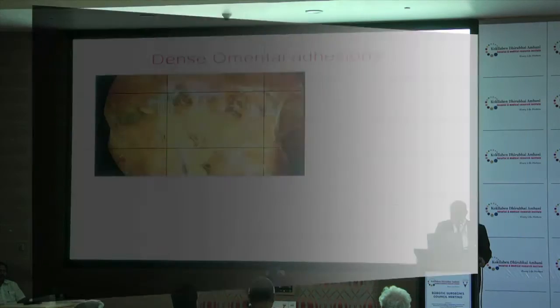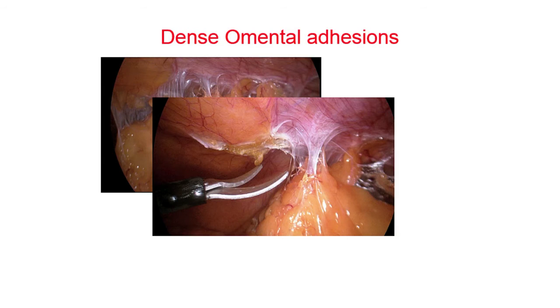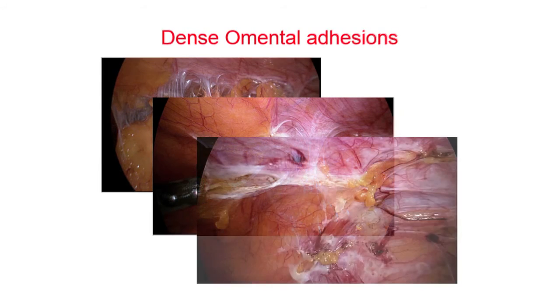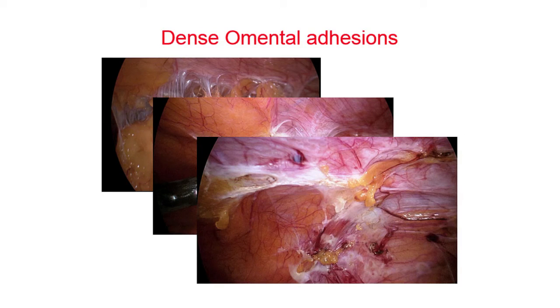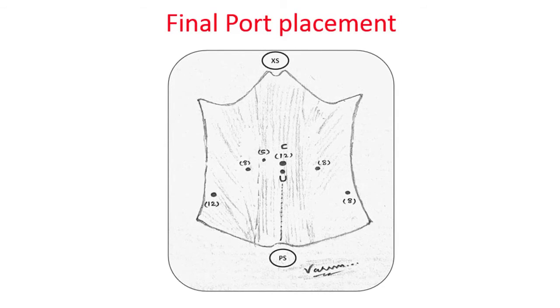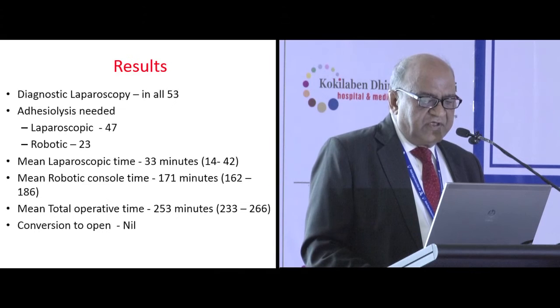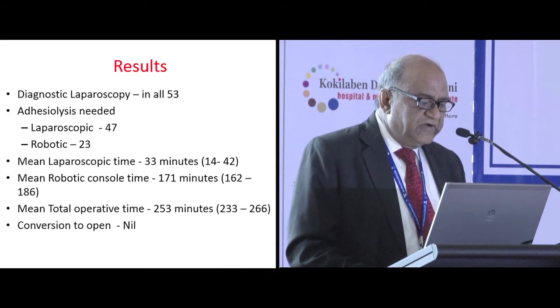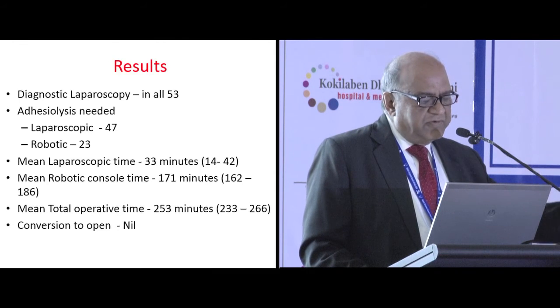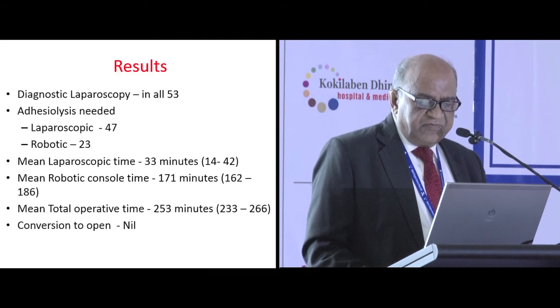It is important that the robotic surgeon should also have experience in laparoscopy, because you can encounter this procedure. After cleaning up the abdominal wall, you take a decision for placement of further ports. Here I want to show one of these cases: there were dense omental adhesions, and laparoscopic adhesiolysis was done first. After cleaning, you can see the abdominal cavity clearly, and then standard six-port placement can be done. Diagnostic laparoscopy was performed in all 53 cases; adhesiolysis was required laparoscopically in 47 cases and robotically in 23.